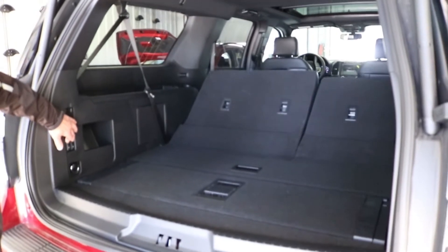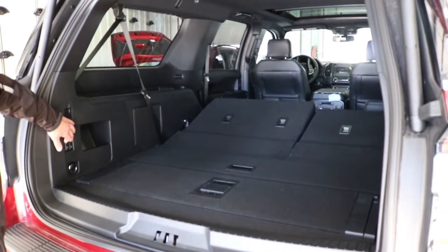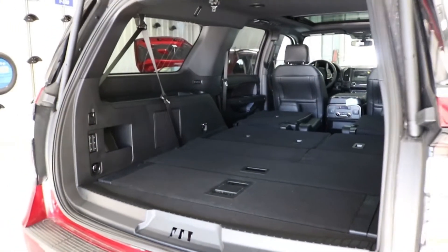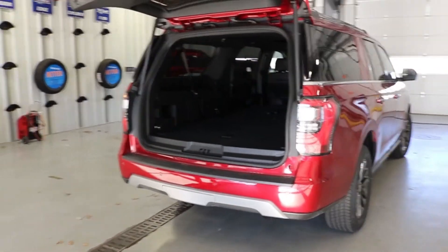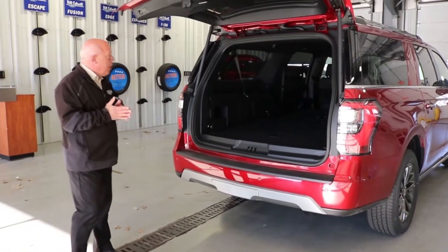This is set up with a three-year, 36,000-mile bumper-to-bumper warranty, a five-year, 60,000-mile warranty on the drivetrain, and a five-year, 60,000-mile warranty on supplemental restraints and airbags.